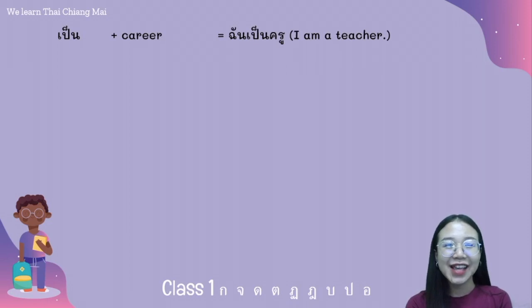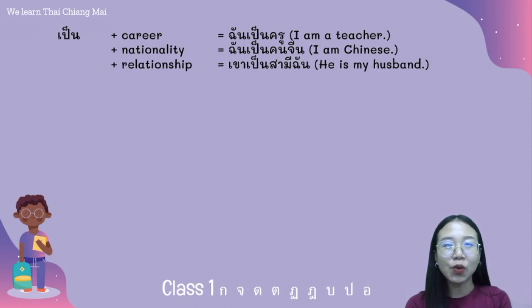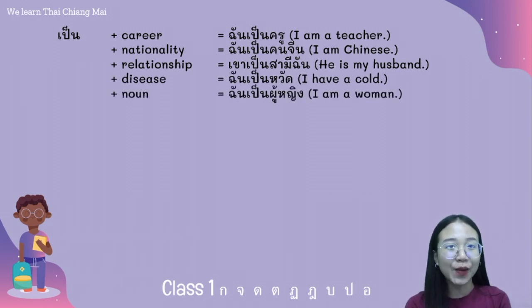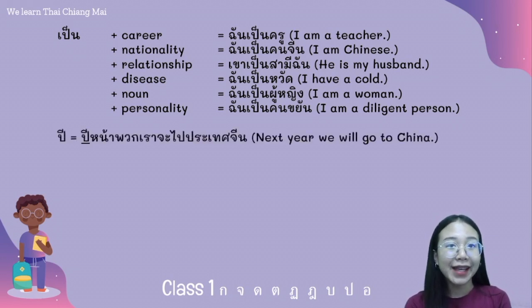The word เป็น — in Thai we always use this word, so I will explain how. We use เป็น with career — for example: ฉันเป็นคุณครู. We use it with nationality — for example: ฉันเป็นคนจีน. We use it with relationship — for example: เขาเป็นสามีฉัน. We use it with disease — for example: ฉันเป็นหวัด. We use it with nouns and adjectives — for example: ฉันเป็นผู้หญิง and ฉันเป็นคนขยัน.